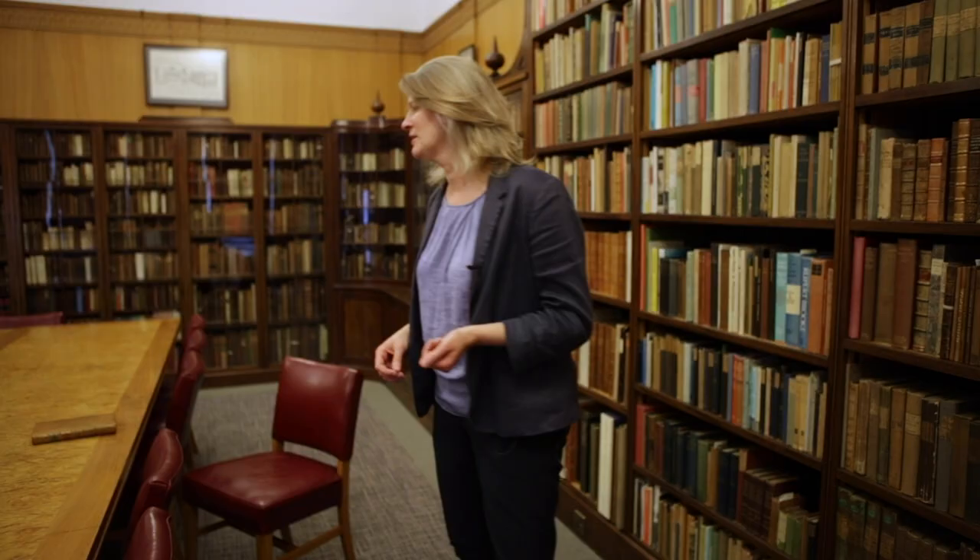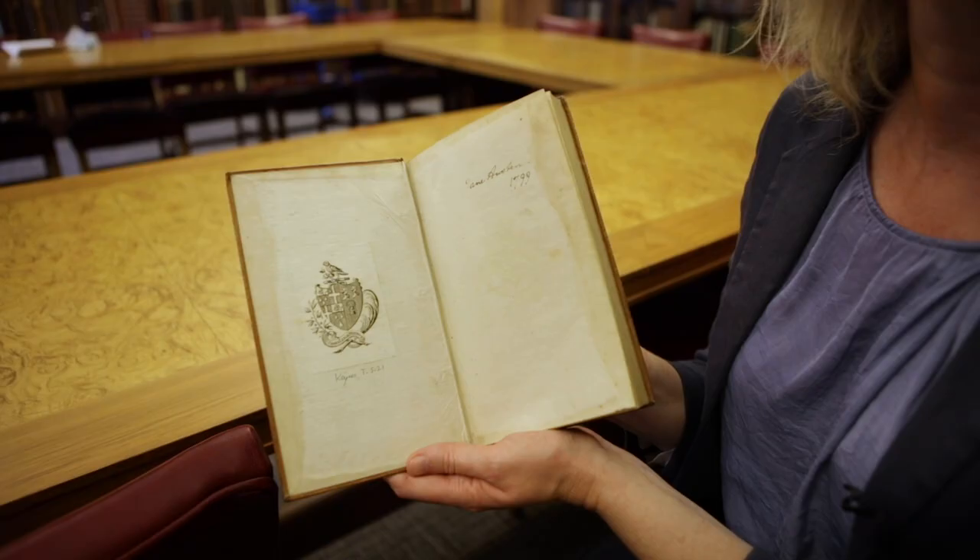I've picked out just one item which I particularly love, and I hope you enjoy it too. This is a novel — the first volume of a novel — and it was actually Jane Austen's book, held within her own personal library. It has her signature at the very front.